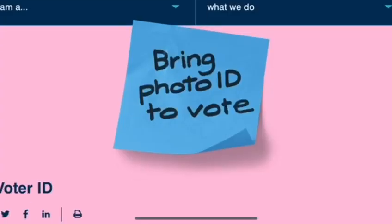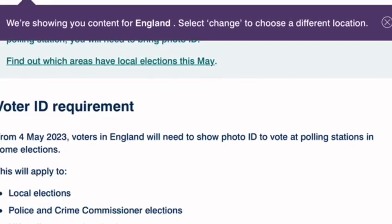What if you haven't got one of those? You could do a postal vote, or you could apply for a voter authority certificate. To do that, just visit electoralcommission.org.uk and all the details are there.